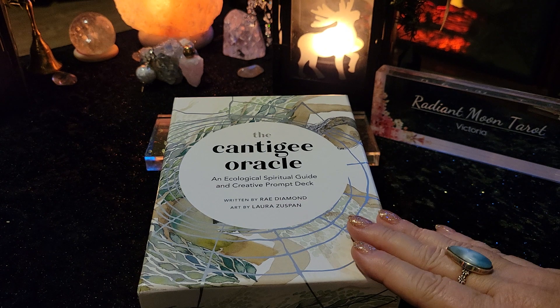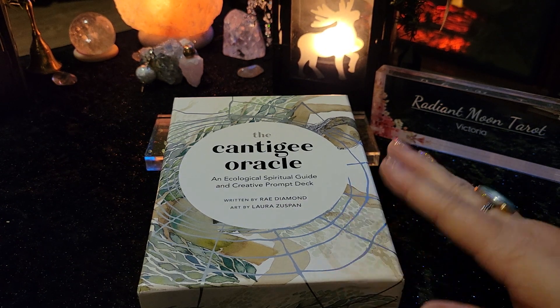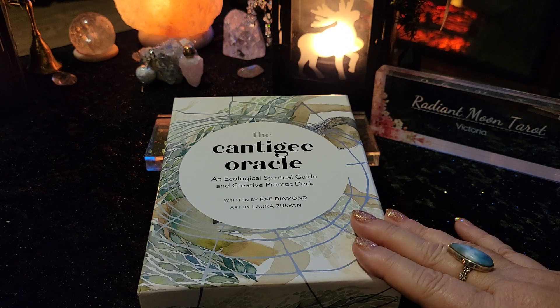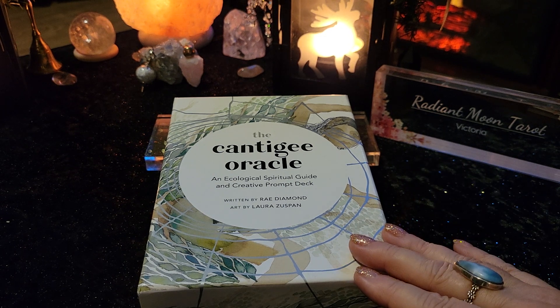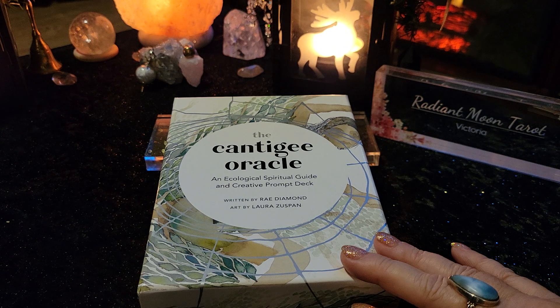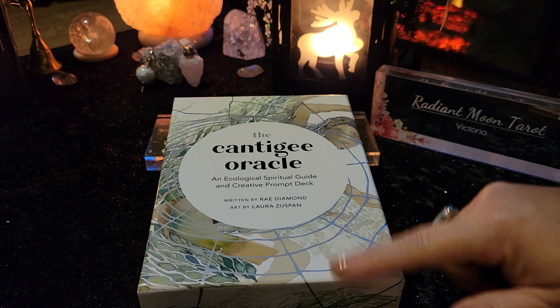So we're going to flip through. We're going to open this box up. We're going to have a look at the cards. We're going to see what kind of book is there. We're going to give a little bit of a review about it. And we're going to flip through so you can see each card and decide for yourself if this is something for you or if it's not something for you. So let's get right into it and let's open it up.